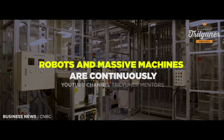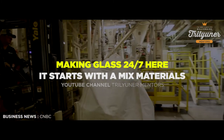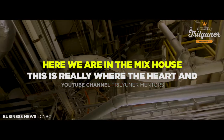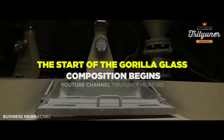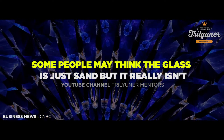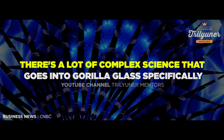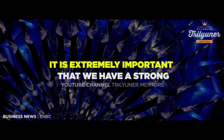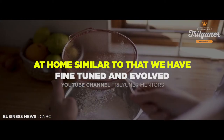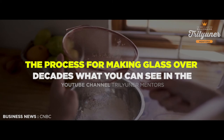Robots and massive machines are continuously making glass 24-7 here. It starts with a mix of materials that are sourced from all over the world. Here we are in the mixed house — this is really where the heart and the start of the Gorilla Glass composition begins. Some people may think that glass is just sand, but it really isn't. There's a lot of complex science that goes into Gorilla Glass specifically. It is extremely important that we have a strong and robust recipe. Similar to how you make a cake at home, we have fine-tuned and evolved the process for making glass over decades.